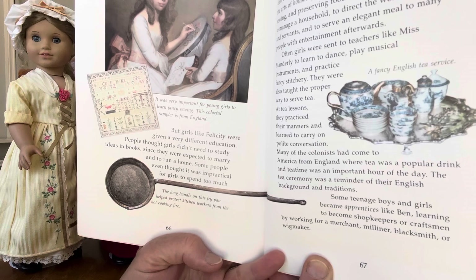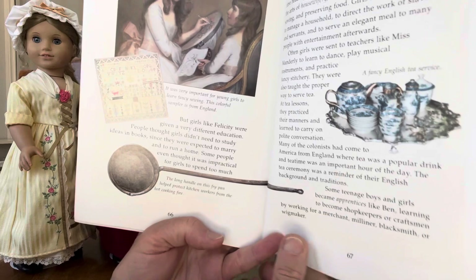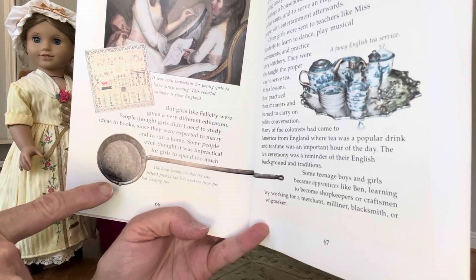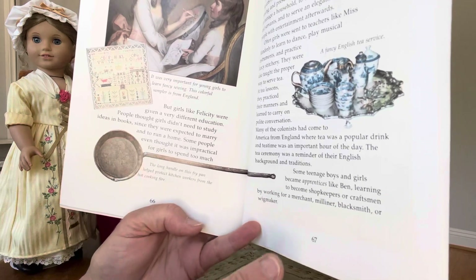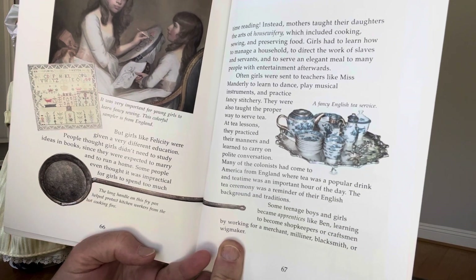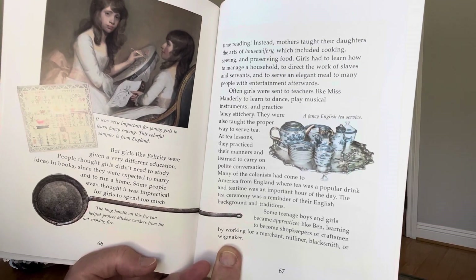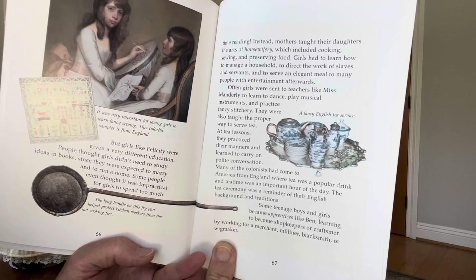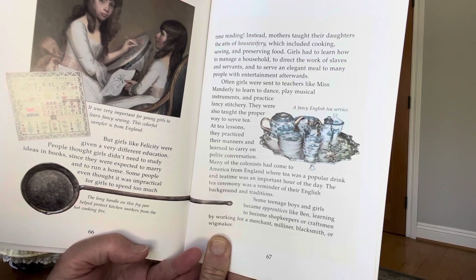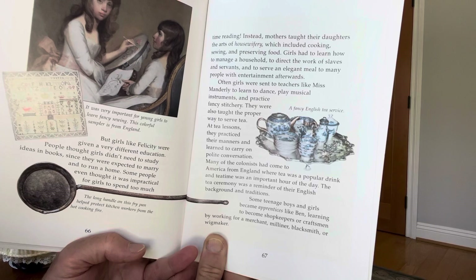Some people even thought it was impractical for girls to spend too much time reading. The long handle on this fry pan helped protect the kitchen workers from the hot cooking fire. Instead, mothers taught their daughters the art of housewifery, which included cooking, sewing, and preserving food. Girls had to learn how to manage a household, to direct the work of slaves and servants, and to serve an elegant meal to many people with entertainment afterwards.